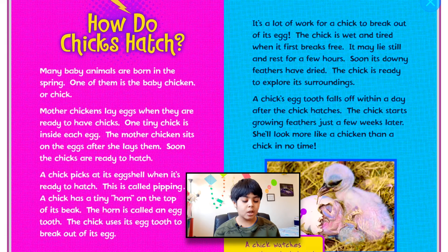A chick has a tiny horn on the top of its beak. The horn is called an egg tooth. The chick uses its egg tooth to break out of its egg. It's a lot of work for a chicken to break out of its egg. A chicken is wet and tired when it first breaks free. It may lay still and rest for a few hours. Soon, its downy feathers have dried. The chick is ready to explore its surroundings. A chick's egg tooth falls off within a day after the chick hatches. The chick starts growing feathers just a few weeks later. She will look more like a chicken than a chick in no time.